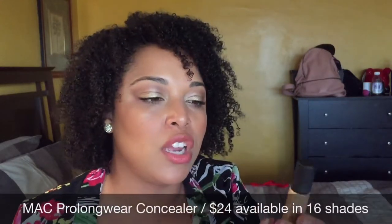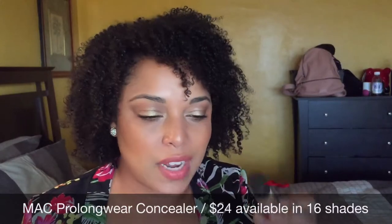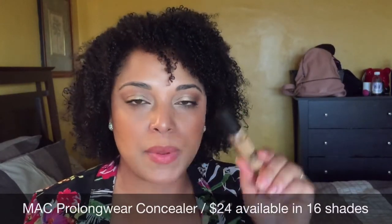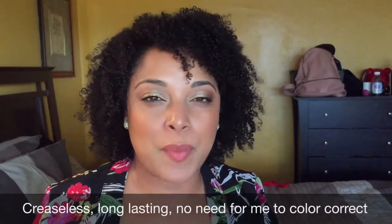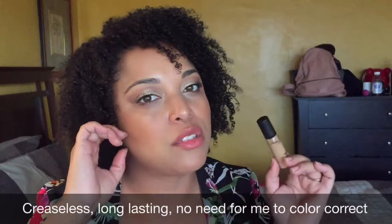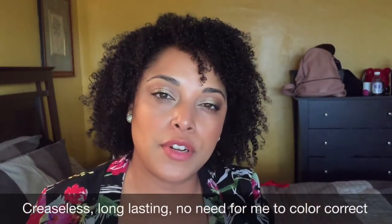This is the MAC Prolong Wear Concealer in NC35 — I had NC42 before. I just took it out of the box, brand spanking new, but I love this so much. I don't have to set this concealer, which is amazing. It is one of my creaseless, full coverage concealers that I love so much.